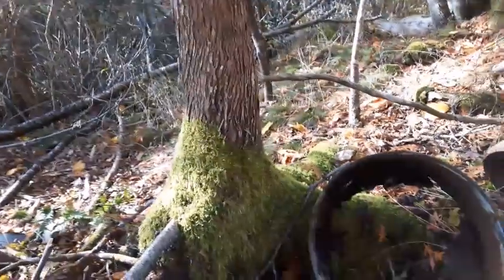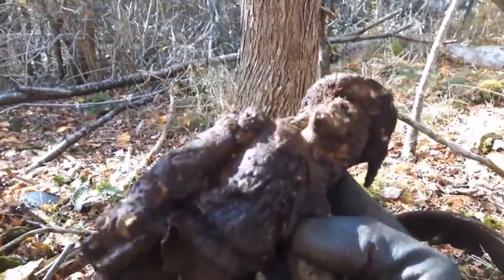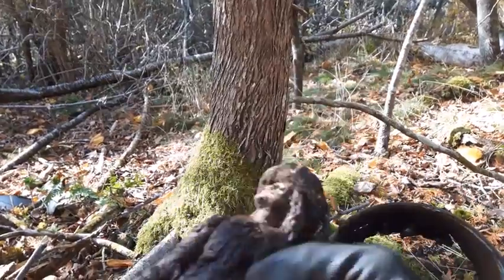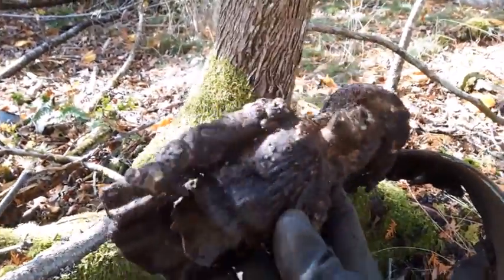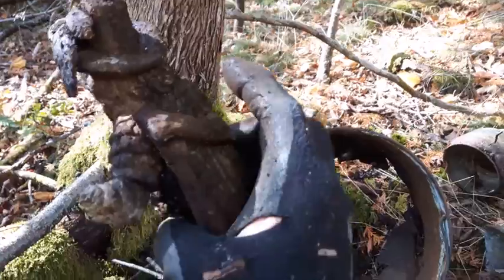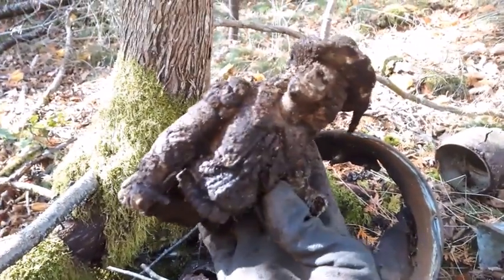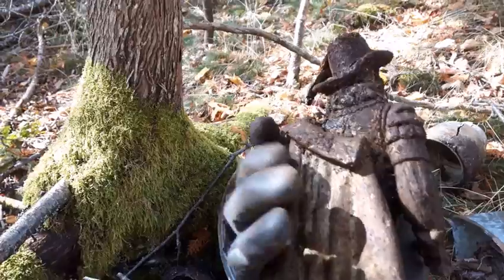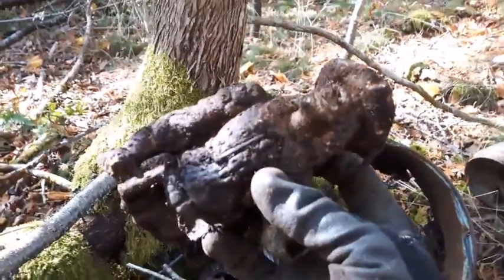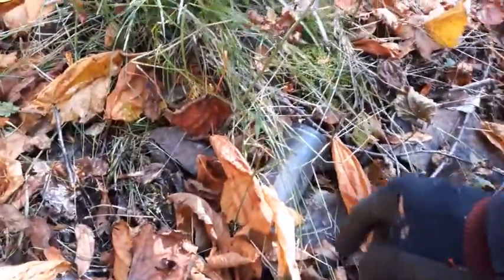Check this out — it looks like a pirate, maybe it's Captain Hook, I don't know. The legs are broke off but it's pretty neat. I'll take it and maybe clean it up, but that's old too — it's metal.